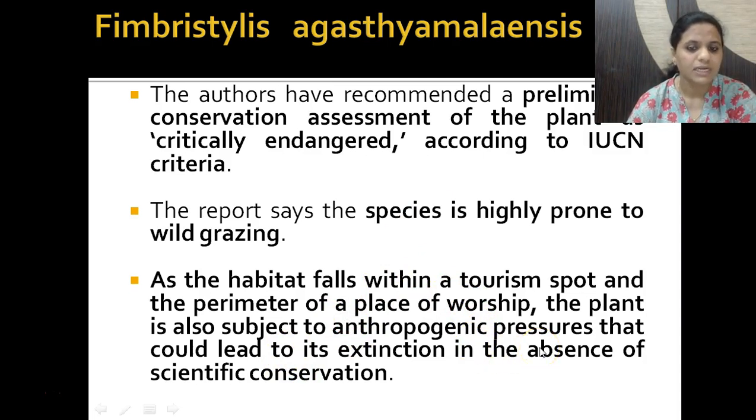The plant is subject to anthropogenic pressures that could lead to its extinction in the absence of scientific conservation. You should understand the meaning of the term 'anthropogenic' — it basically means related to humans. So it is human activity causing pressure which could result in the plant getting extinct.